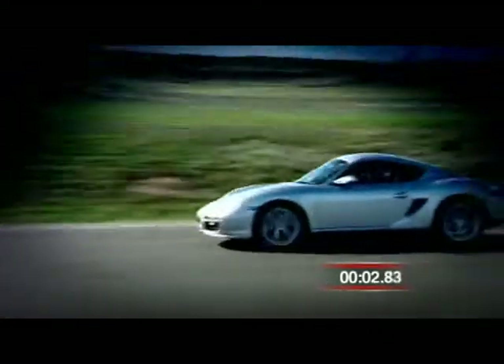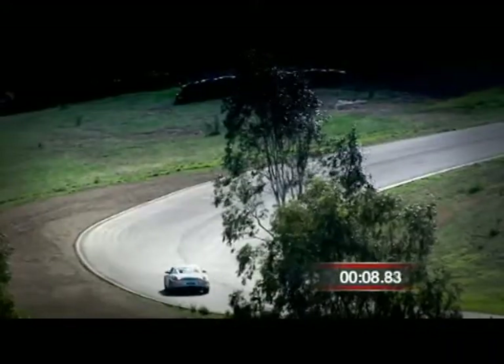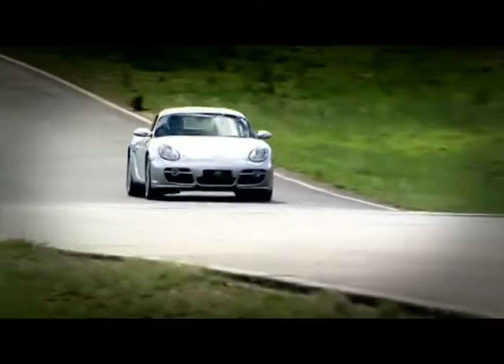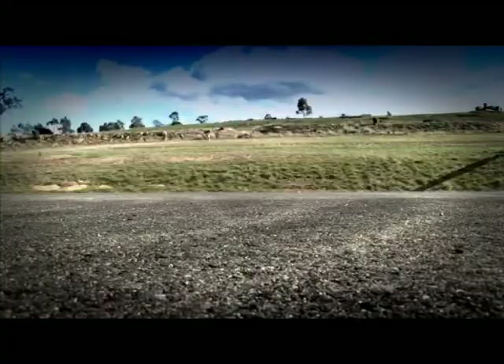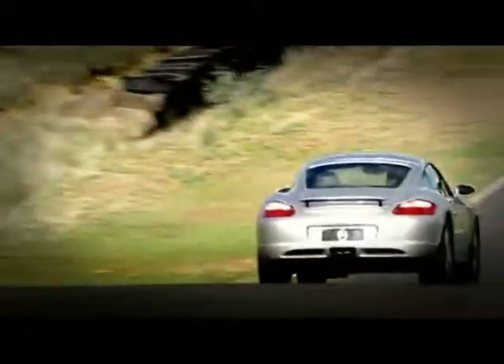Gets away well and some screech for show. Into the first corner — got to get it right. Watch the Cayman hug this corner beautifully. Check this out. To the boards down the back.